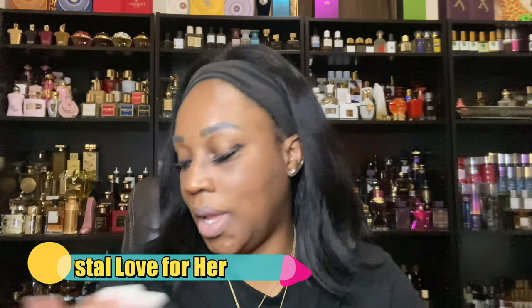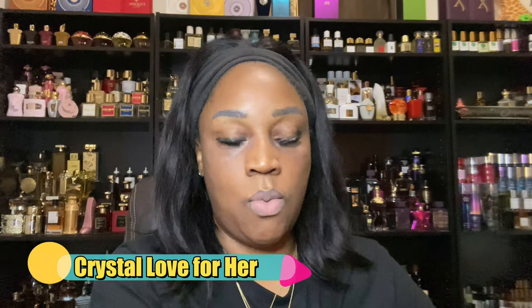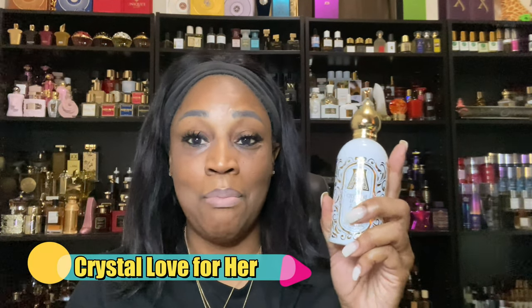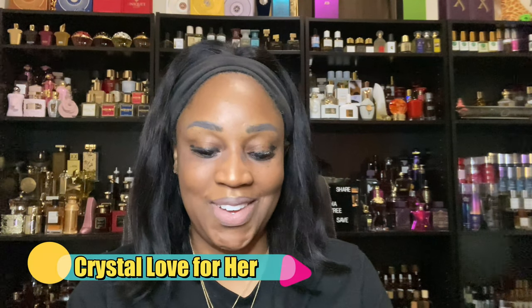Now the last one I have in the collection is my favorite by far. I chose it to be last because I know you hear a lot of people talk about this one too. This one here is Crystal Love for Her. I've already showed you the presentation so I'm not going to do it up close — it's in a white bottle. Crystal Love for Her is just amazing. I have to spray it, so let me spray it.